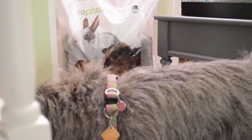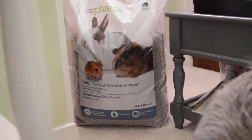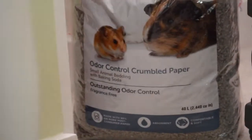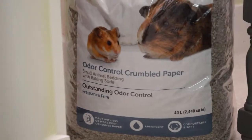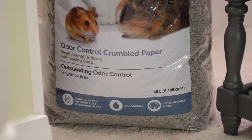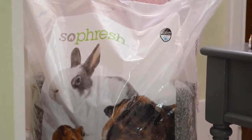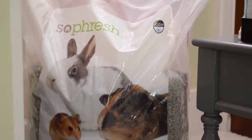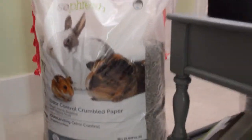I feel like it's the most effective and it doesn't smell as much. It's odor-controlled crumbled paper, fragrance free, so there are no harmful odors to overtake their sense of smell. It's really nice if you don't want any odor — I would definitely recommend this product.